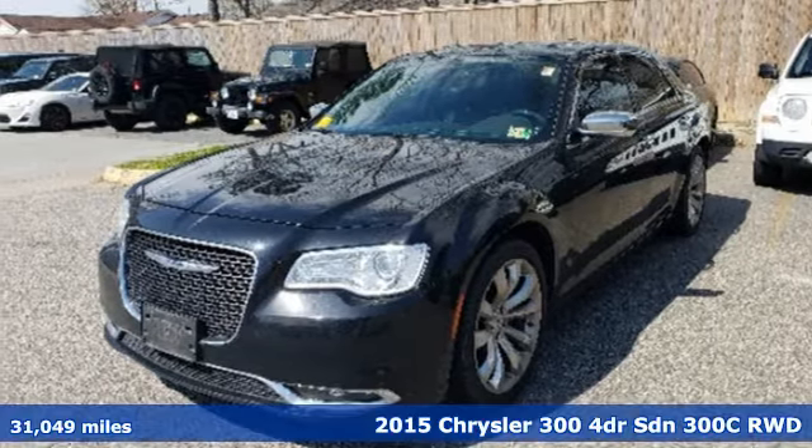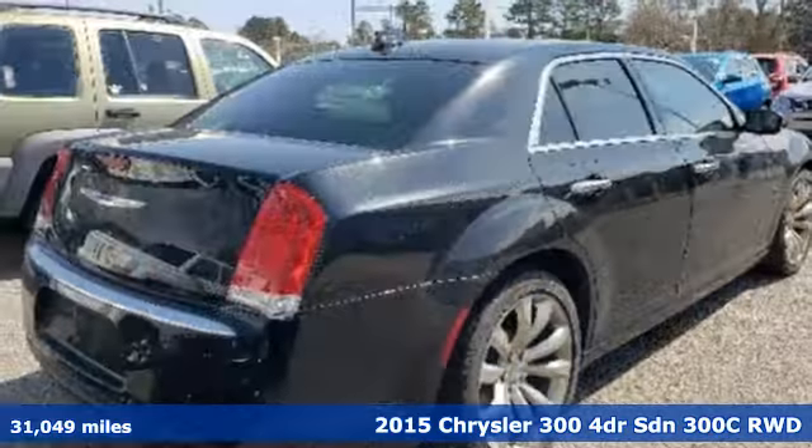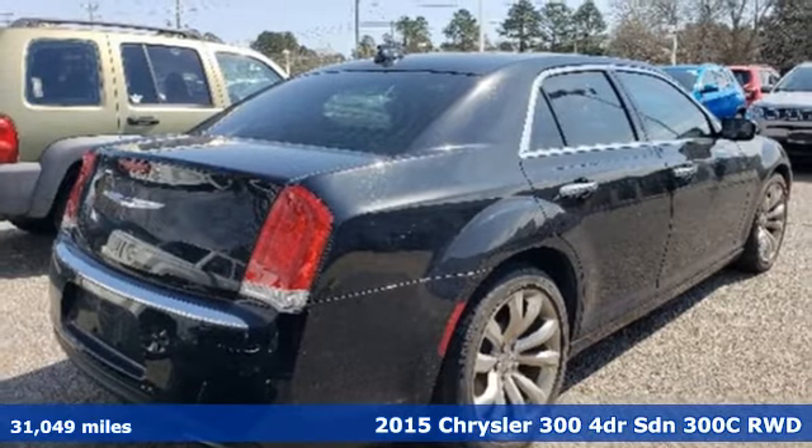It's a 2015 Chrysler 300. Exceptional in every way, it sets the standard for stunning.